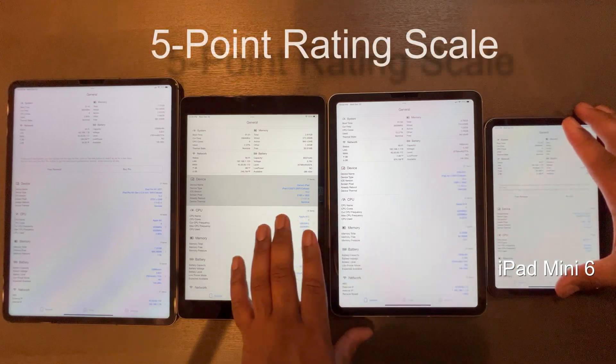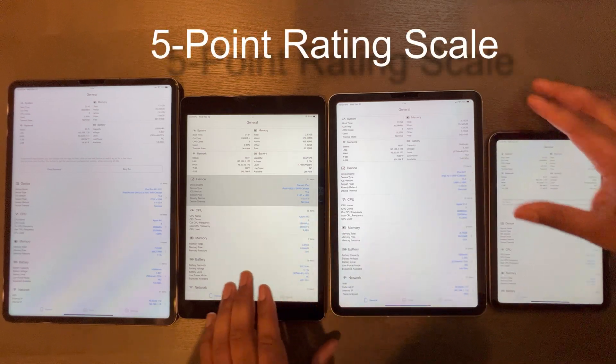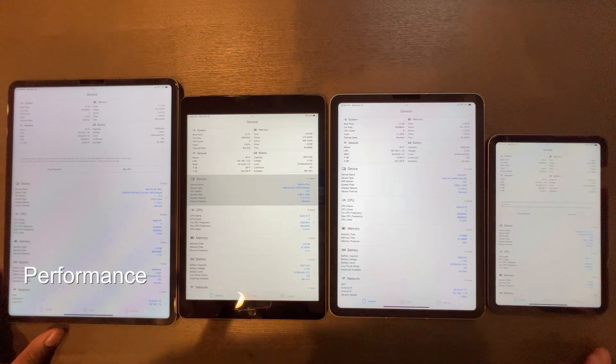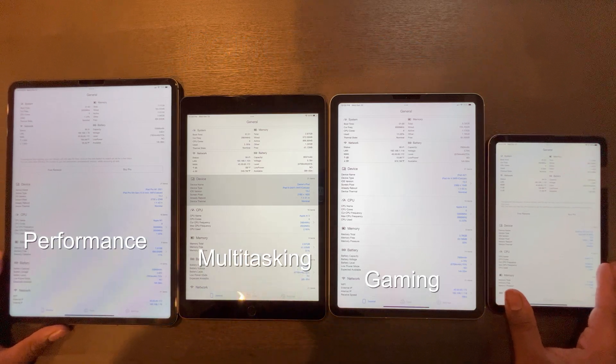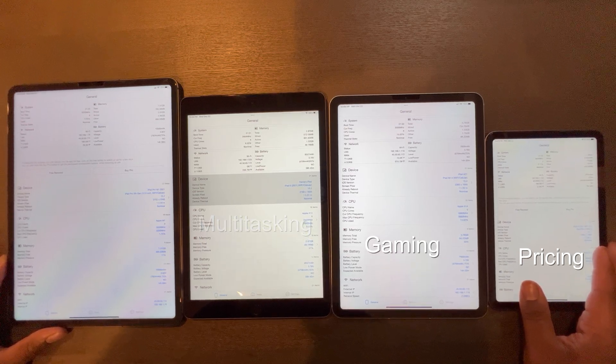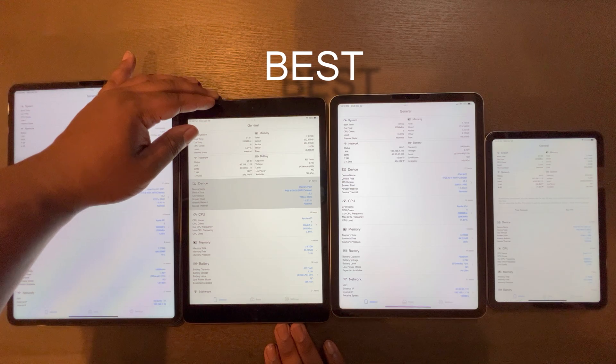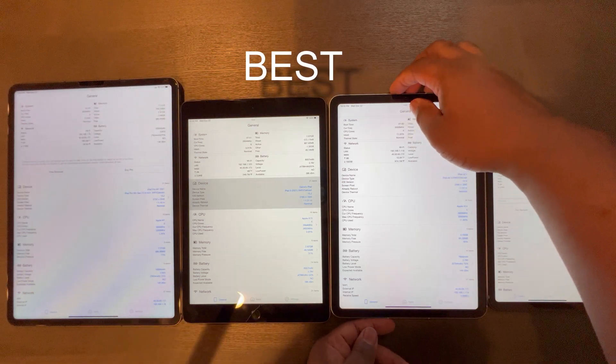I will use a five-point rating scale to evaluate each of these iPads in four important categories: performance, multitasking, gaming, and affordability. With this scale we can determine which iPad is the overall best, as well as what iPad may better suit your specific needs.